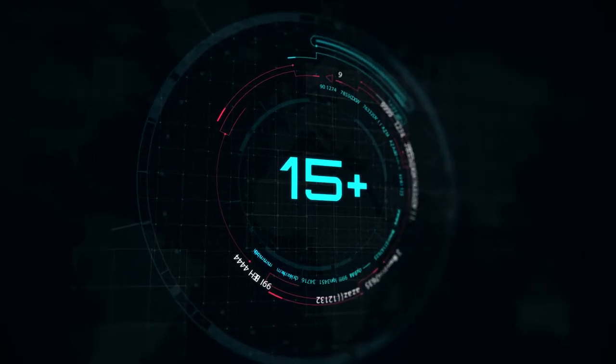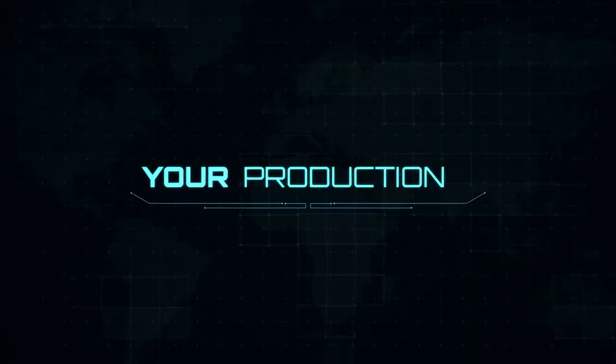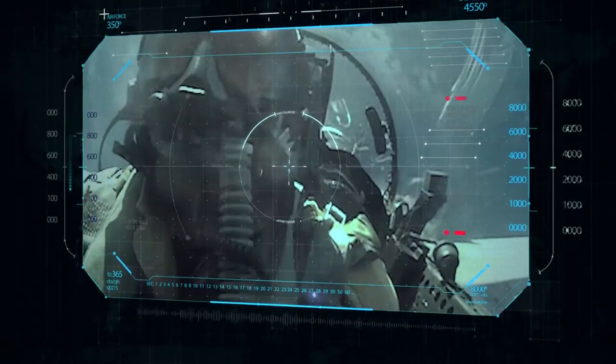Our modules are built to last. Your development, your production, your reputation — are all uncompromised.